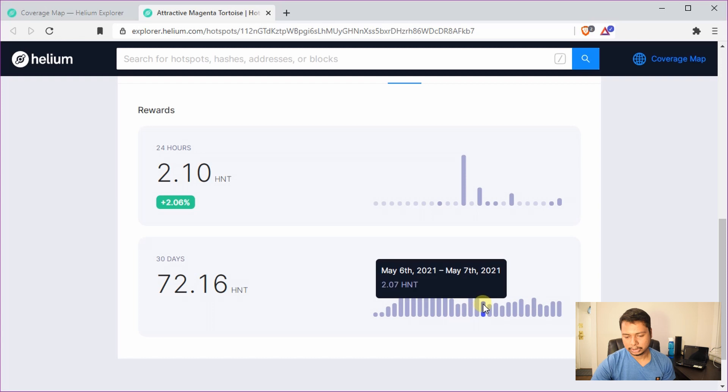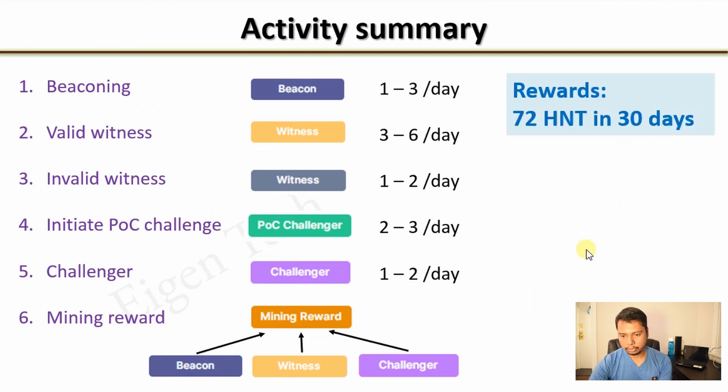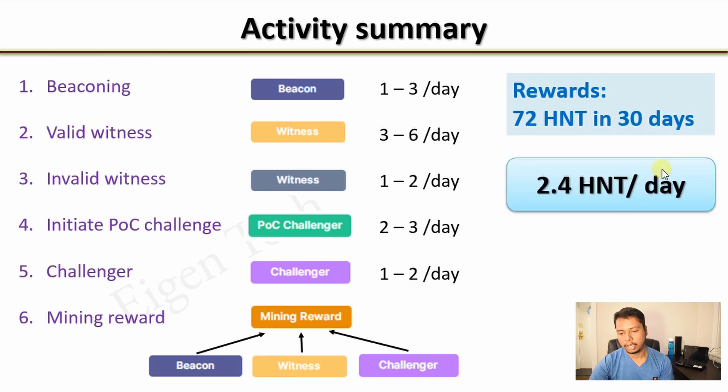Then earnings somehow dropped and right now I am earning about 2 HNT per day. Going back to check the average, my hotspot earned about 72 HNT in the last 30 days, so on average it earned about 2.4 HNT per day. This depends on the density of hotspots around yours, where you have placed your antenna, and the coverage of your signal.